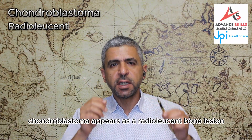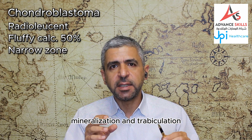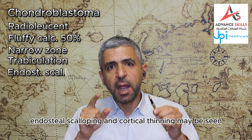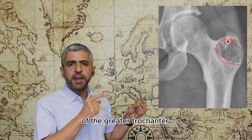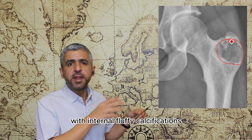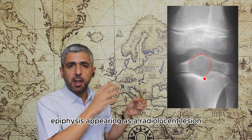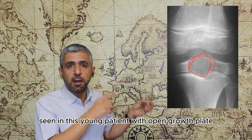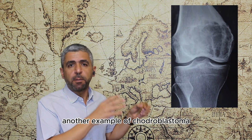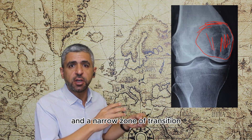Chondroblastoma appears as a radiolucent bone lesion with internal fluffy calcifications in about half of the cases. A narrow zone of transition is seen with bone mineralization and trabeculation. Endosteal scalloping and cortical thinning may also be seen, and it occurs in a younger age group than giant cell tumors. As in this X-ray of chondroblastoma of the greater trochanter, a radiolucent bone lesion with internal fluffy calcifications, a narrow zone of transition, internal trabeculations, endosteal scalloping and cortical thinning are seen. Another example involves the tibial epiphysis in a young patient with open growth plates.